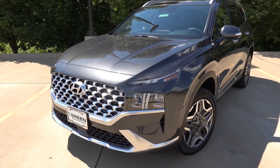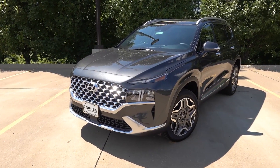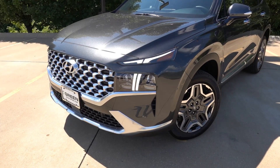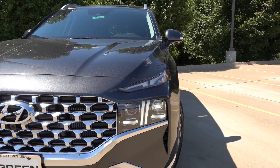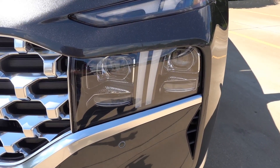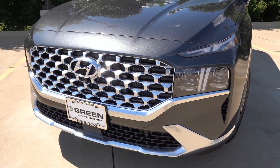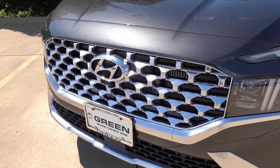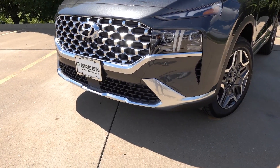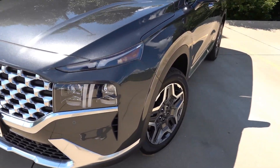Up front, this is the same front end and overall design as the 2021 and newer Santa Fe. Daytime running lights have a unique design signature that runs into the headlamp assembly. These are the LED projector headlights on the Limited and Calligraphy models. You do have the upgraded chrome finish front grille with trim at the bottom of the front bumper, giving it a more high-end appearance, and front parking sensors as well.